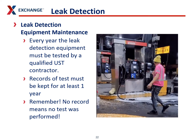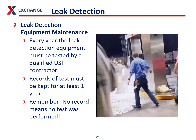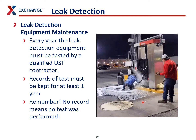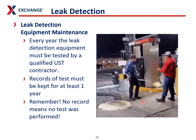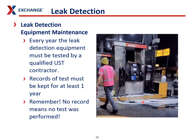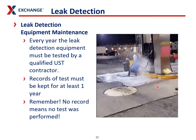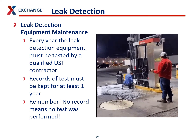Your leak detection equipment has to be checked every year by a UST contractor. You have to keep all these records in place, and remember: no record means no test was performed. This is an example of a site where sump sensors were not programmed to shut down the site when they got wet and there was no working emergency shutoff — it was just a huge disaster. We want to make sure our emergency shutoff switches work properly and that under-dispenser containment sump sensors will shut off fuel flow if they ever get contacted by fuel.